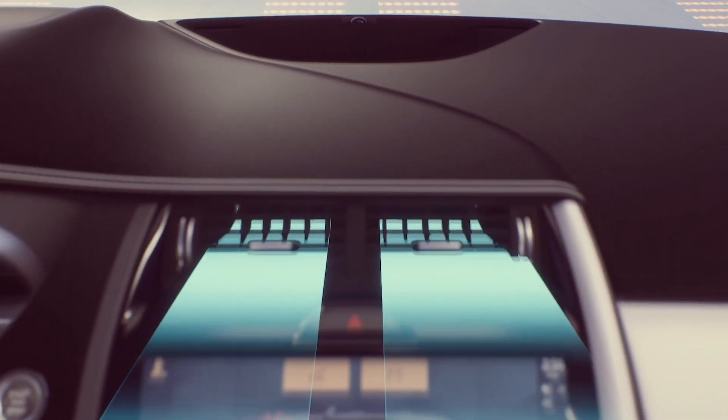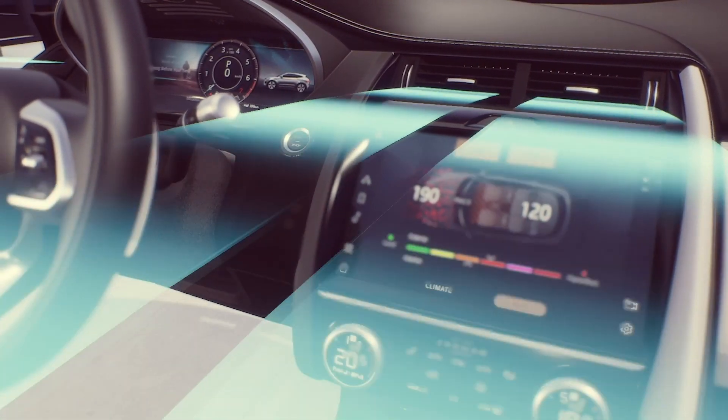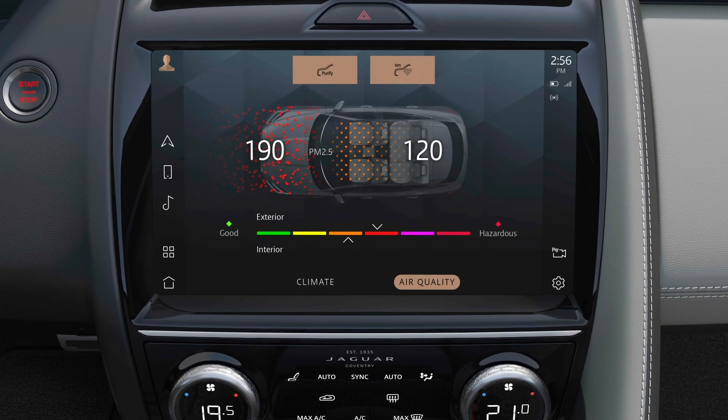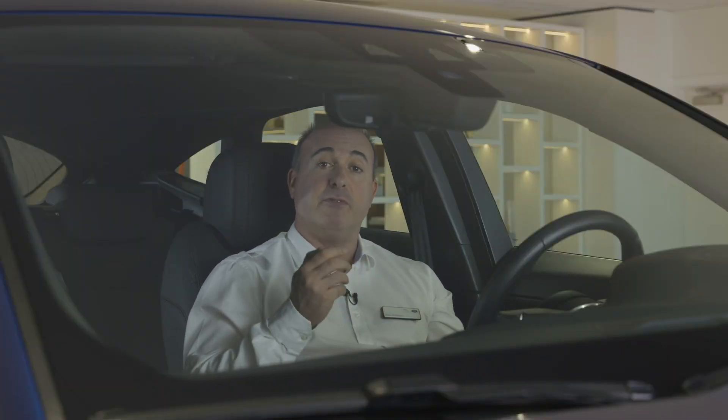Passenger comfort is further addressed with the new air purification technology, filtering out allergens and particulates, and then using ionisation to remove contaminants at a bacterial level. Air quality is constantly monitored and reported to the driver, and the new air purge feature can be activated remotely from the phone app to refresh and purify the cabin air before passengers enter.